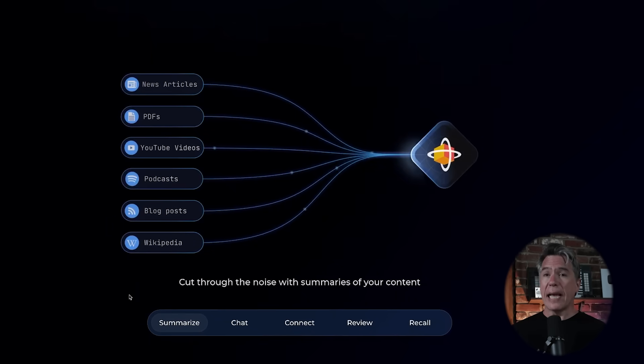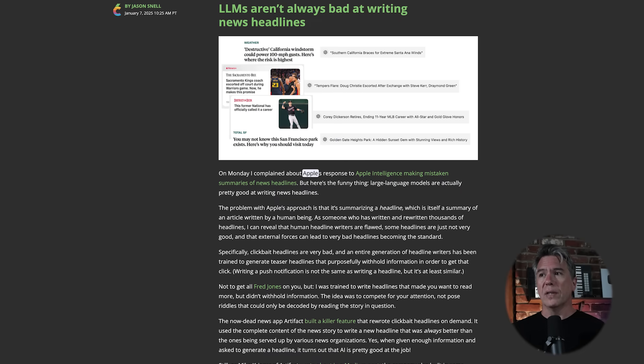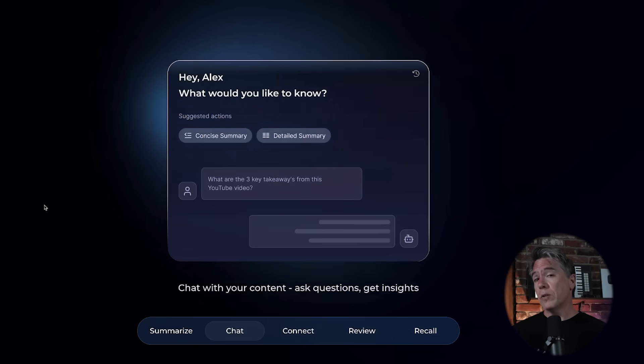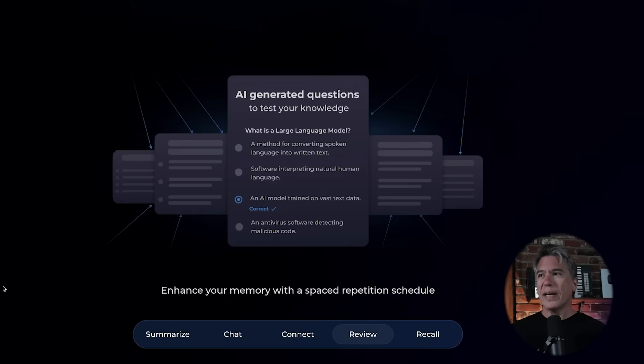At its core, Recall acts as a knowledge base capturing essentially anything you come across that you want to save — from a Wikipedia page to a news article, a YouTube video, a podcast, et cetera. If it lives on the internet, you can capture it. Being AI powered, you can generate summaries of those sources or even chat with them. What's pretty interesting is that Recall will take all of the sources in your knowledge base and begin to find connections between them. It also has the ability to create AI-generated test questions for yourself, although I think most of us watching are probably out of the era of cramming for exams. I did kind of find it helpful to quiz myself on a few topics. But for now, let's head over to the main platform.